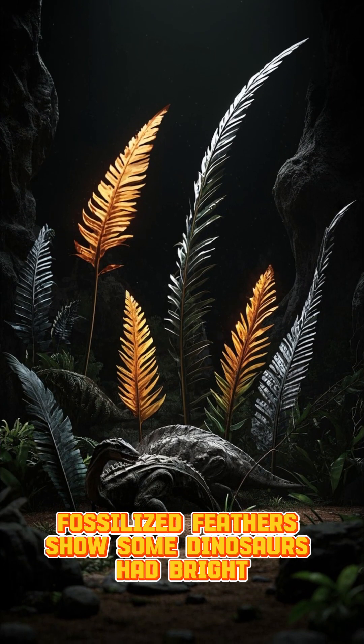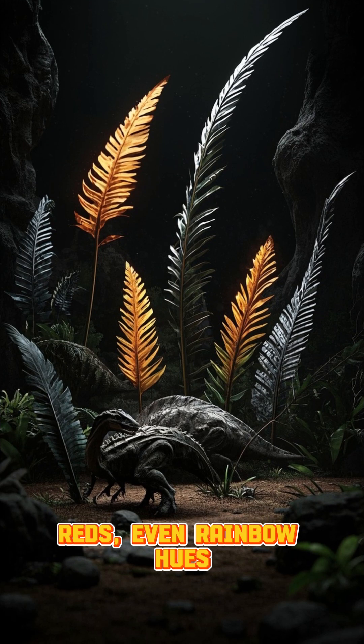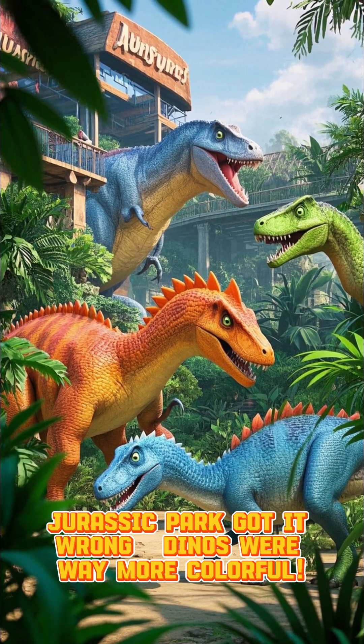Fossilized feathers show some dinosaurs had bright, iridescent colors — blues, reds, even rainbow hues. Jurassic Park got it wrong. Dinos were way more colorful.